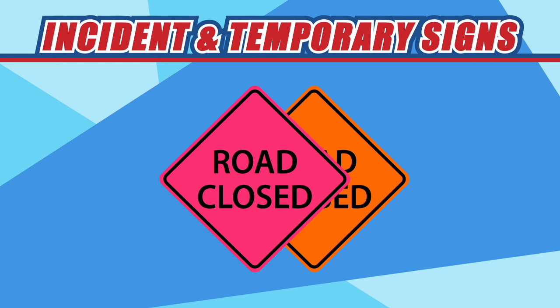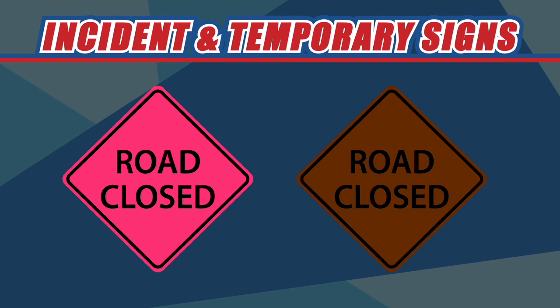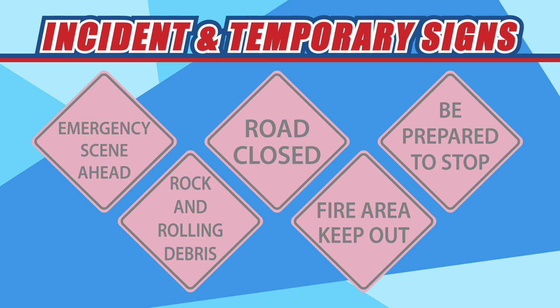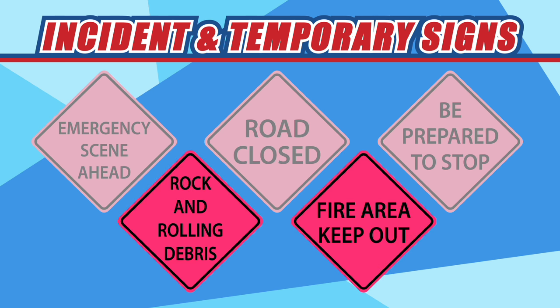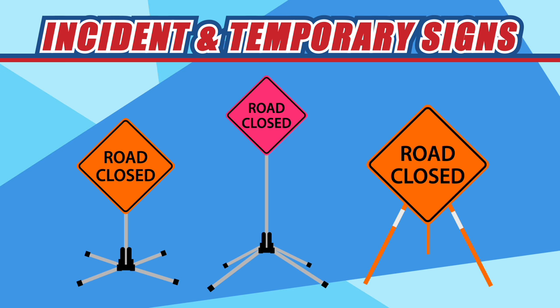Incident and temporary signs are similar to construction signs. These signs are fluorescent pink, which indicate to drivers that a dangerous situation is taking place on the road ahead. Incident and temporary signs are used to warn of natural disasters, accidents, and temporary road closures. Temporary signs are usually positioned on a tripod and are not a permanent road fixture. Use extreme caution when driving through these areas because conditions could change rapidly.